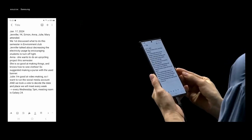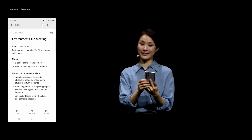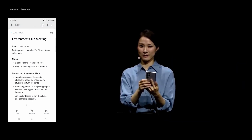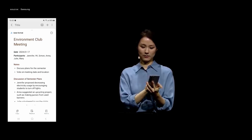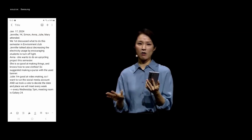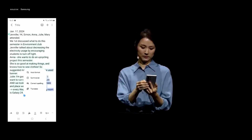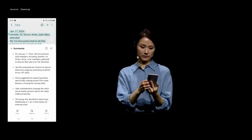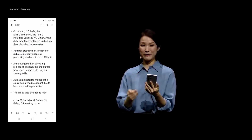I can tidy things up by adding structure like headings and bullets to my notes — just like that. I can even select from different styles, and summarize all my notes into just a few key bullet points. See how simple that was?